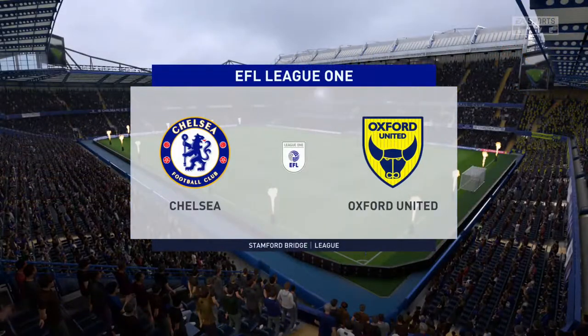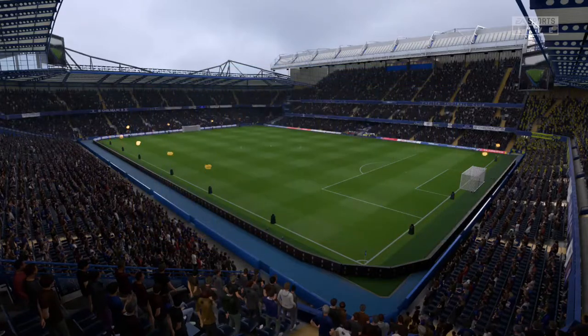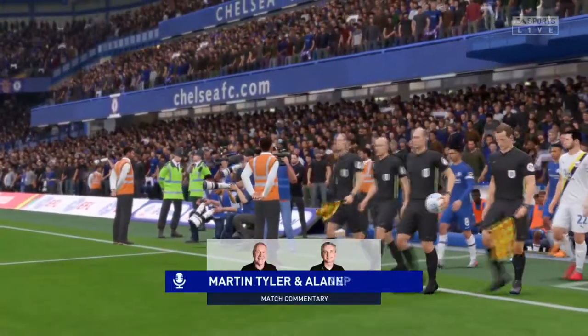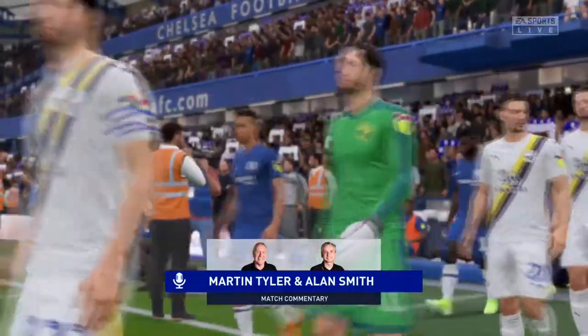This is Stamford Bridge, the home of Chelsea Football Club. Alan Smith is alongside me, Martin Tyler. EFL League One football for you — it's coming up very shortly. It's Chelsea against Oxford United.